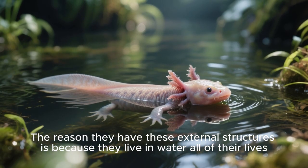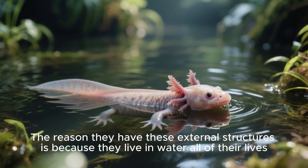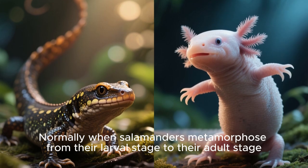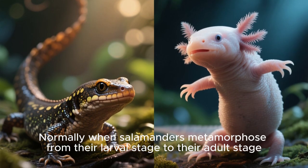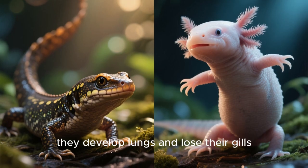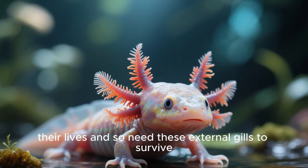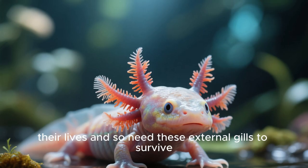The reason they have these external structures is because they live in water all of their lives. Normally, when salamanders metamorphose from their larval stage to their adult stage, they develop lungs and lose their gills. However, axolotls stay in this larval stage throughout their lives and so need these external gills to survive.